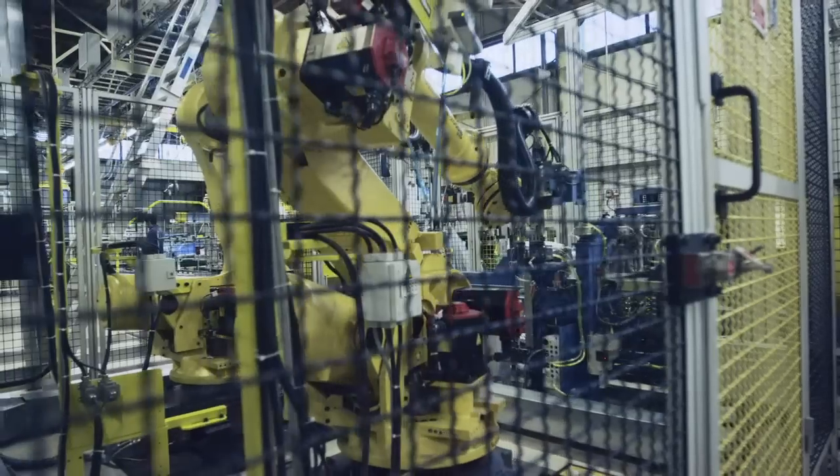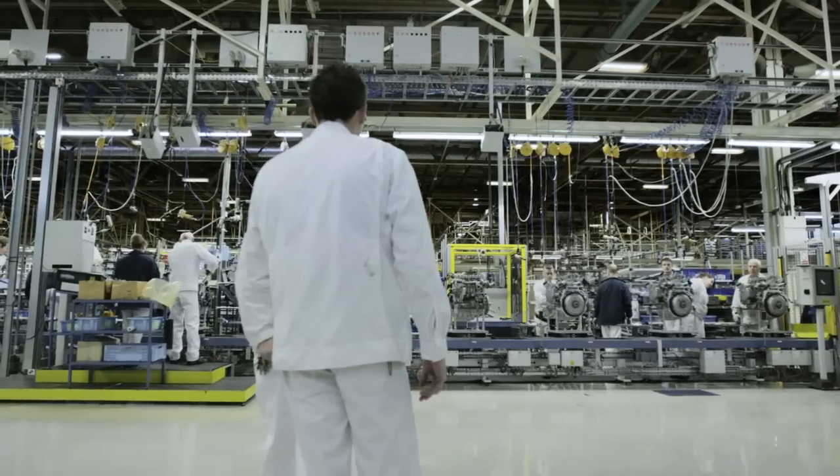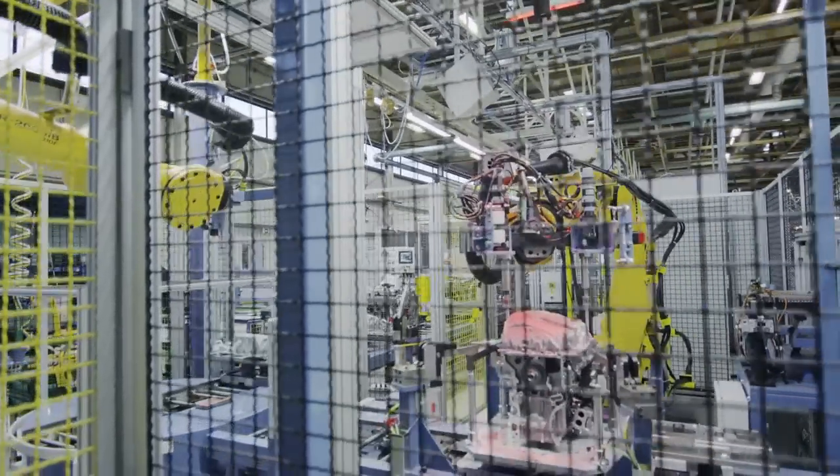Earlier this year we installed a brand new diesel engine production line at our factory. This underlines the importance for the new small diesel engine series of meeting our European sales plans.